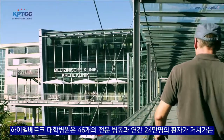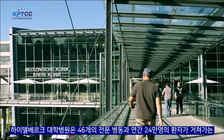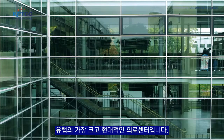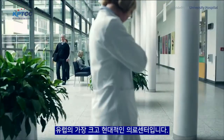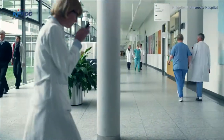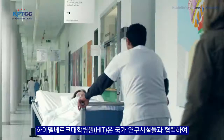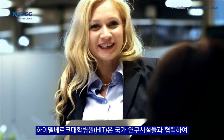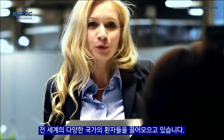With its 46 specialized departments and 240,000 patients per year, Heidelberg University Hospital is one of Europe's largest and most modern medical centers. Its active collaboration with national research facilities attracts patients from many countries worldwide.